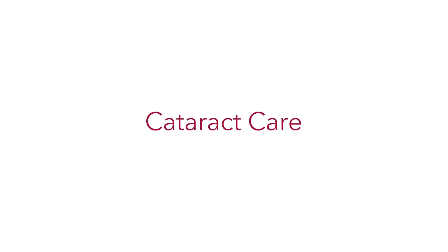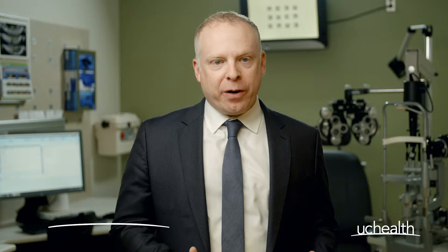Cataracts cause a range of vision problems, and if they are interfering with your daily life, they may need to be taken care of through surgery. I'm Dr. Richard Davidson with UCHealth.